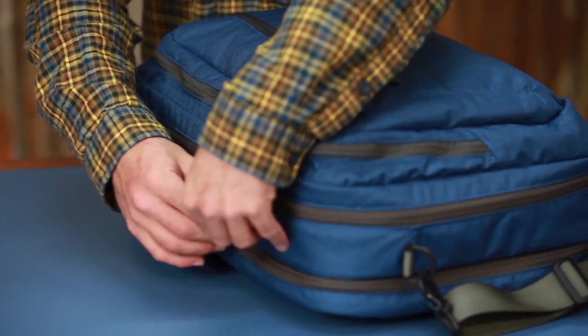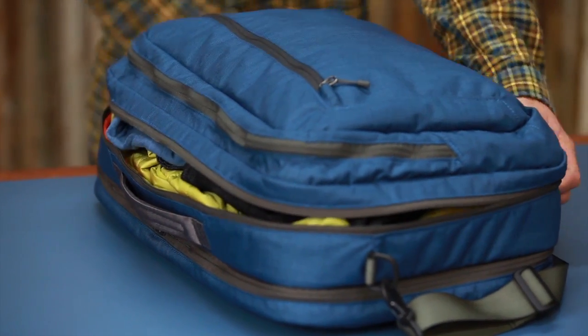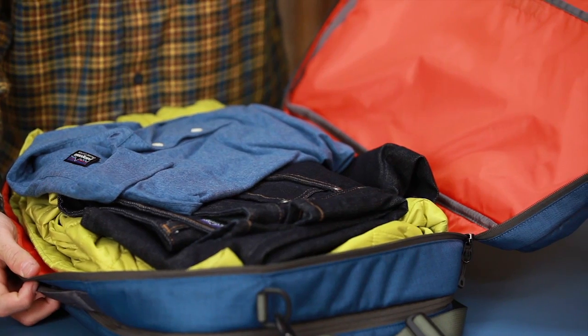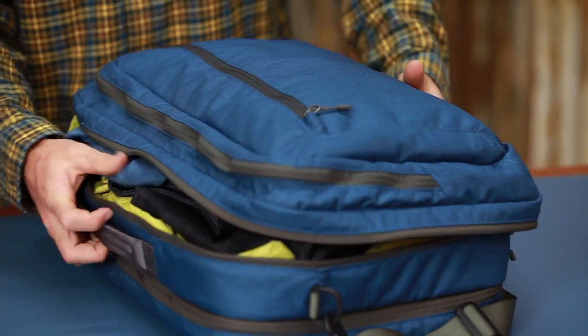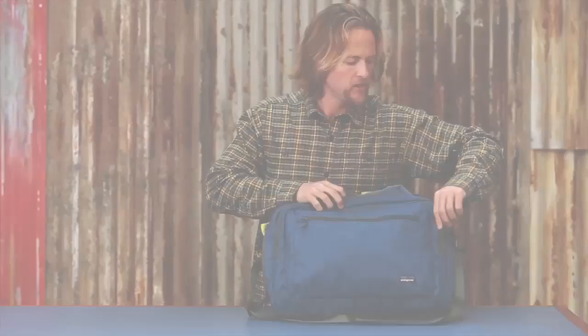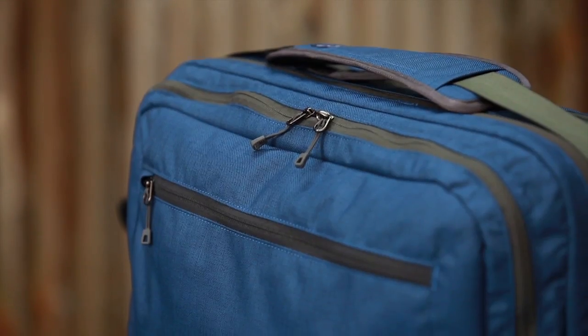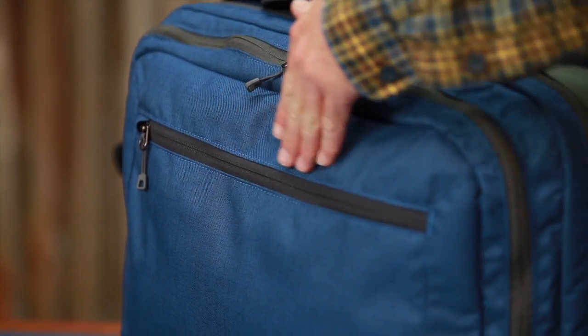The main pocket is a book opening, easy for packing and easy to get all your items out when you're on the go. The other two zippered pockets have great organization for smaller items and smaller electronics, while the outside zipper pocket is great for tickets, a small book, or anything else you might have.